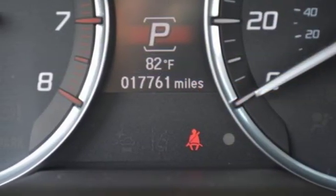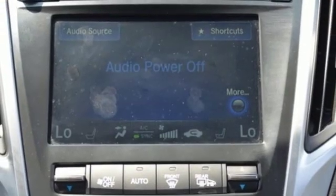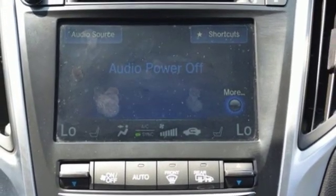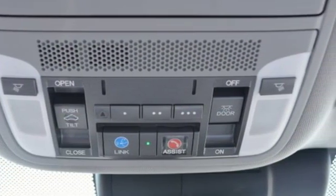V6 engine, all wheel steering, voice activation, dual zone climate control, gas pressurized shocks, auto dimming rear view mirror, and power heated mirrors.